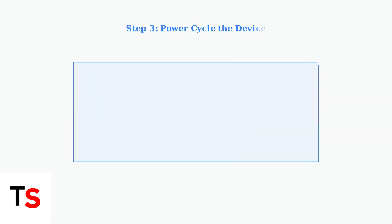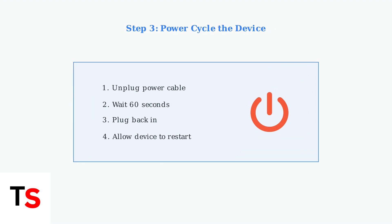Try power cycling your Fetch TV box. Unplug the power cable, wait a full minute, then plug it back in. This simple reset resolves many update issues by clearing temporary glitches.